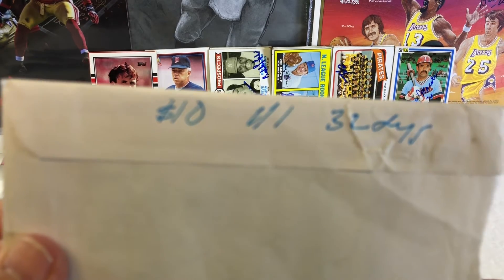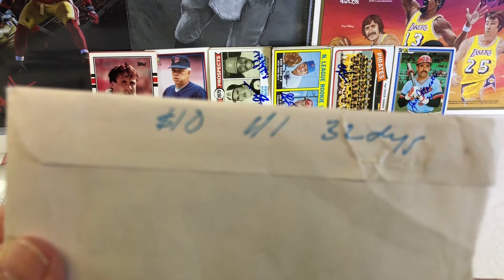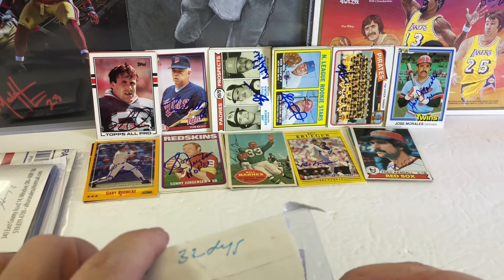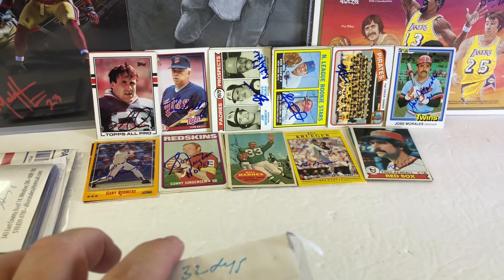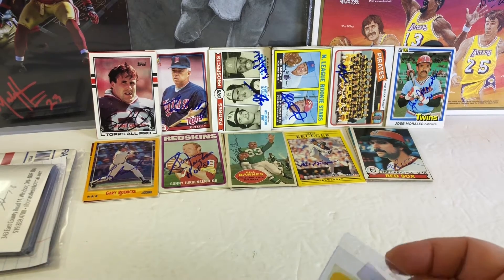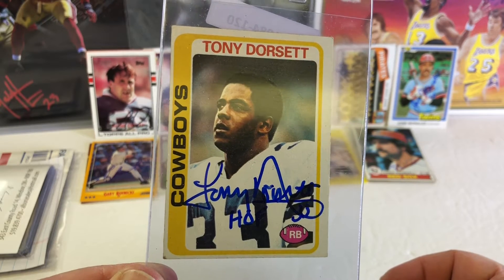We got 12 returns today. Awesome — you're going to love this one guys. I was hoping this was going to come back. It's a $10 fee, 1 of 1, took 32 days. And this is like one of my favorite players, one of the greatest running backs of all time — on a rookie card. Tony Dorsett. I was really worried because I've heard he was hit or miss on rookie cards.